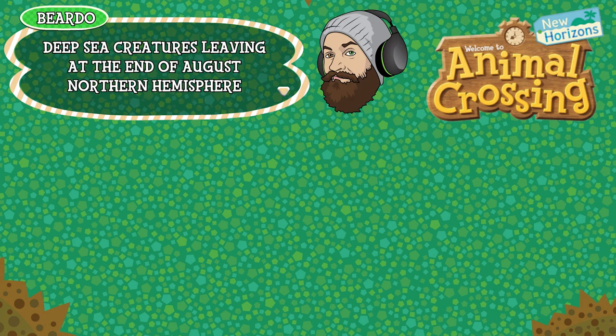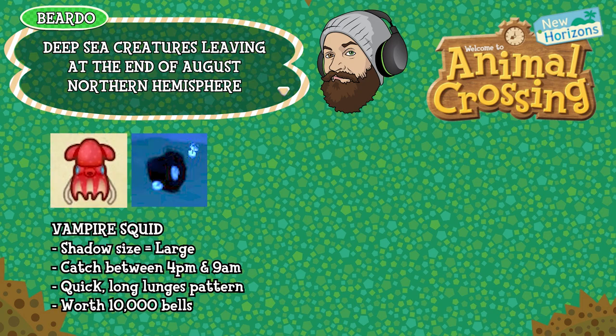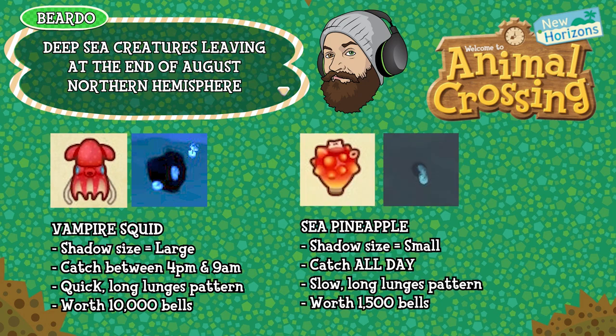On to the deep sea critters leaving at the end of August. There are two leaving the Northern Hemisphere. The vampire squid is a large shadow size, can be caught between 4pm and 9am, has a quick long lunging pattern of movement and is worth 10,000 bells. The sea pineapple is a small shadow size, can be caught all day long, has a slow long lunging pattern of movement and is worth 1,500 bells. That is everything leaving the Northern Hemisphere at the end of August.